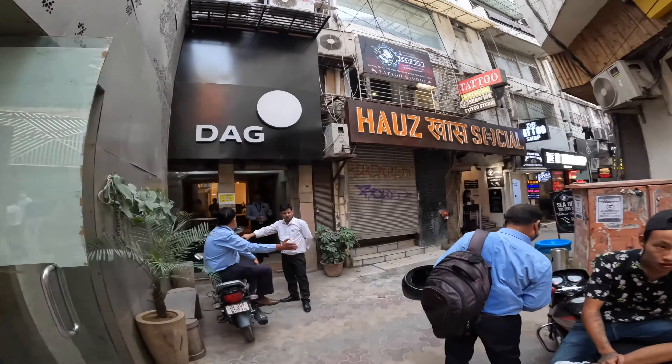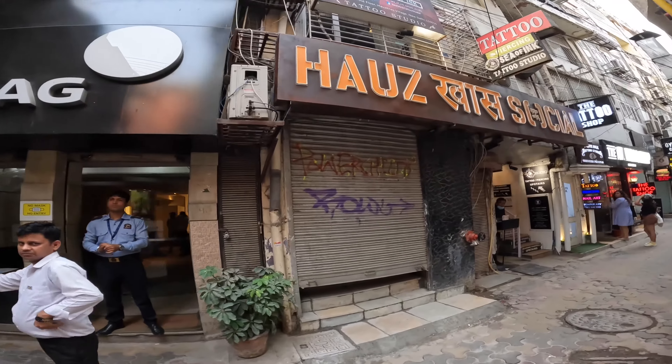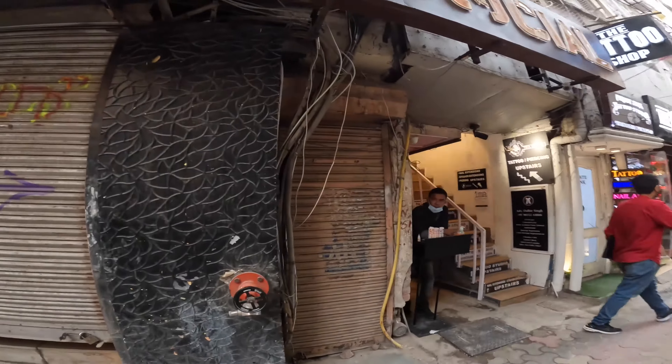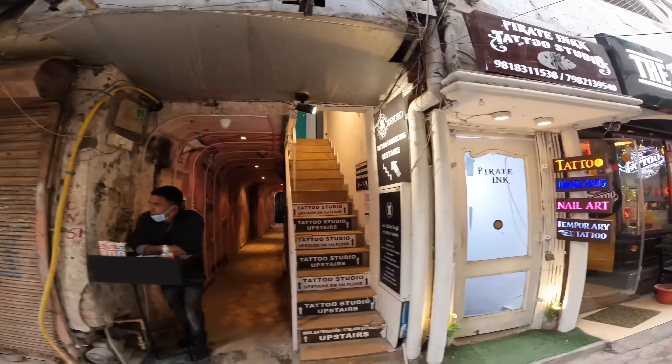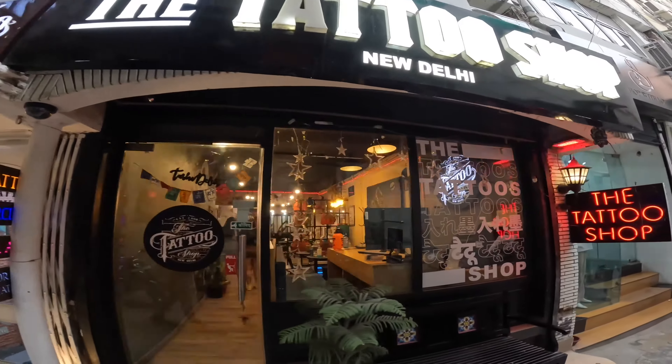This road is going to the lake, because you can't go directly to the lake in Hauz Khas Village, so you will have to go here. On this road, you will get to see cafes, restaurants, and designer-based clothing stores, and also graffiti on the walls.